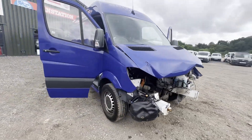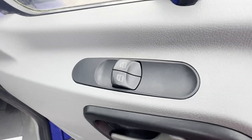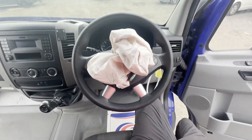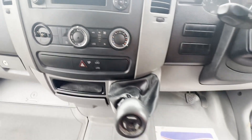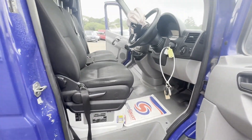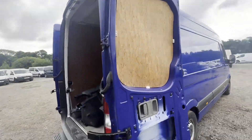2018 Mercedes Sprinter 314 CDI, damaged, spares or repairs, non-runner, donor, Cat S, blue panel van. Mileage: 267,858. Engine: 2143cc, engine code 651, 140 HP. Transmission: six-speed manual, rear wheel drive.